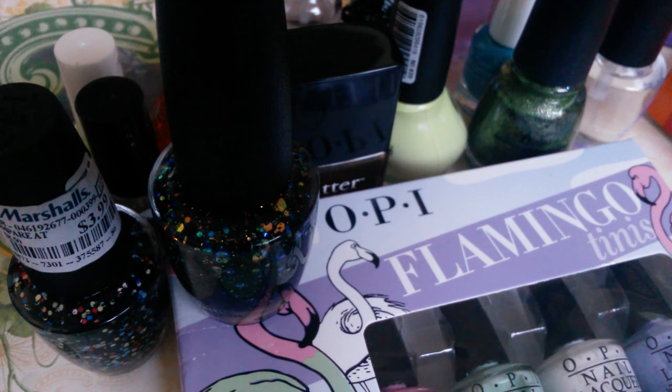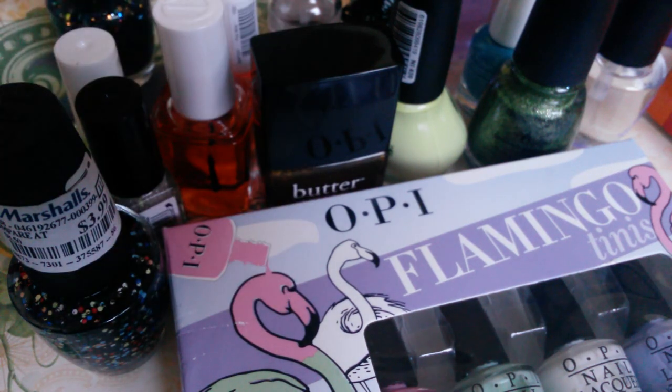I'm sorry if you hear some noises in the background — today is Sunday, football Sunday, so my boyfriend is really into football and he's going to be shouting in the back. I apologize in advance. But if you'd like to see what I got in this haul, please stay tuned.